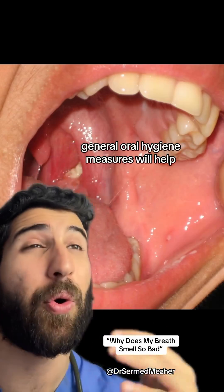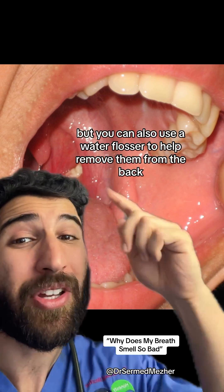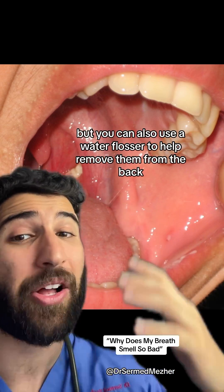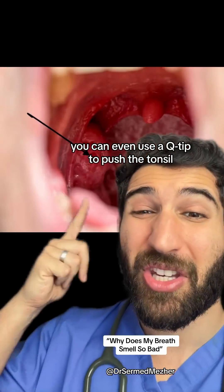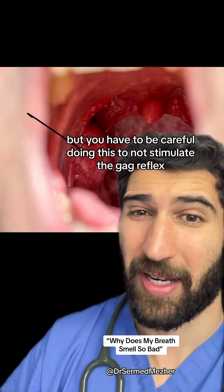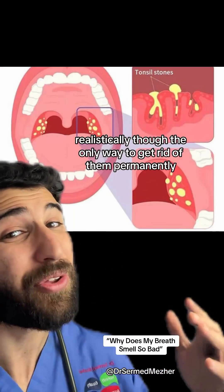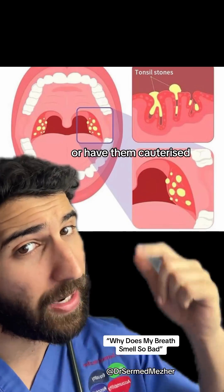So how can we get rid of them? General oral hygiene measures will help, like brushing and flossing twice a day, but you can also use a water flosser to help remove them from the back. As you saw in the video at the start, you can even use a q-tip to push the tonsil, but you have to be careful doing this to not stimulate the gag reflex. Realistically though, the only way to get rid of them permanently is to either have your tonsils removed or have them cauterized.